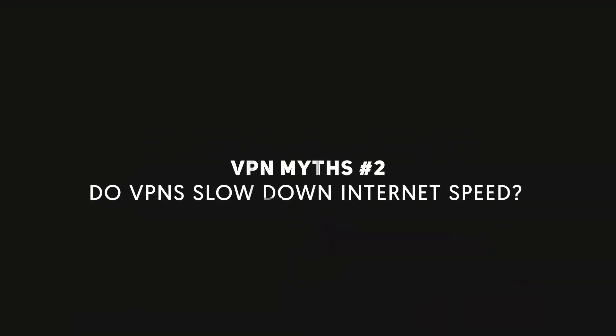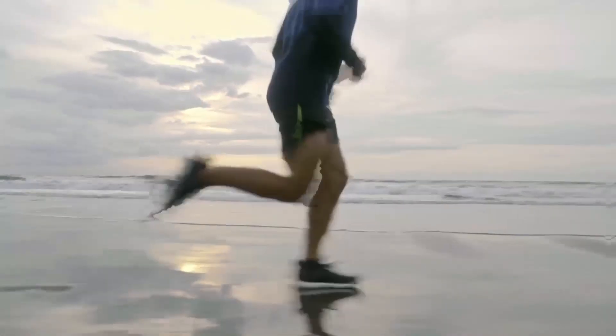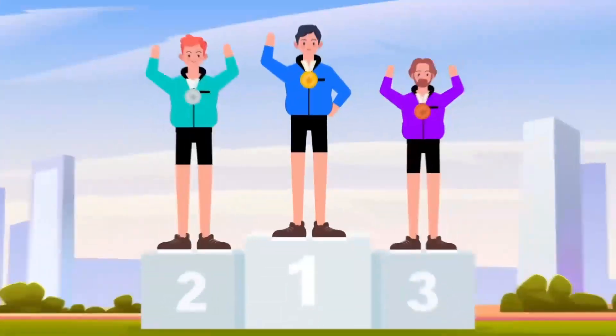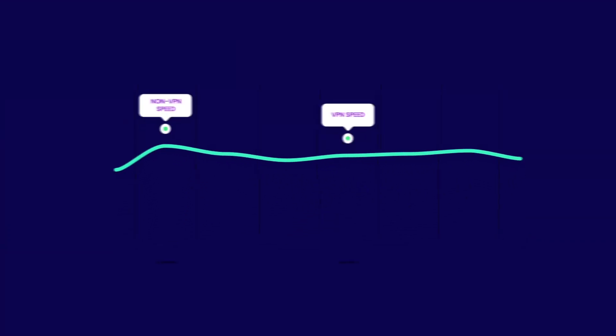Do VPNs slow down internet speeds? Fans of the net are concerned that all VPNs significantly decrease internet speeds. This is a myth. VPNs will slow down your speed, but they don't slow you down as much as you've heard if you choose one of the top performers in the market, and it doesn't have to be expensive either. If you watch my tips on how to get the best VPN speeds, the drop will be so insignificant that most of the time you'll hardly notice.